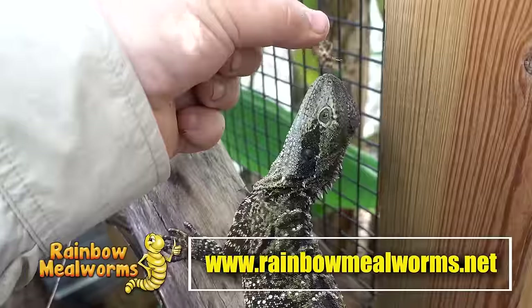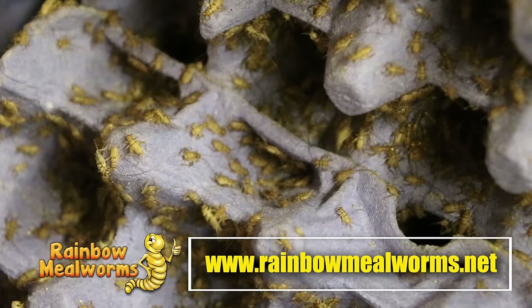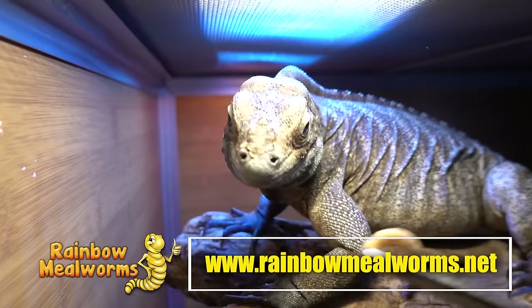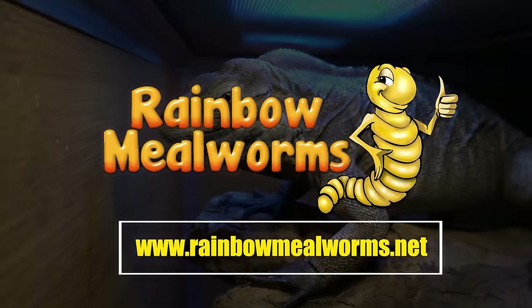If you've been in the reptile game for any amount of time you know Dan and Colette Sutherland right over here at TSK. When it comes to funky reptiles at this expo, it has not one head, not three heads — well, let me just show it to you. Rainbow Mealworms is a proud sponsor of this channel and the premier source for all your reptile food needs. They grow all their quality insects in-house. Place your order today at rainbowmealworms.net or click the link in the description below.